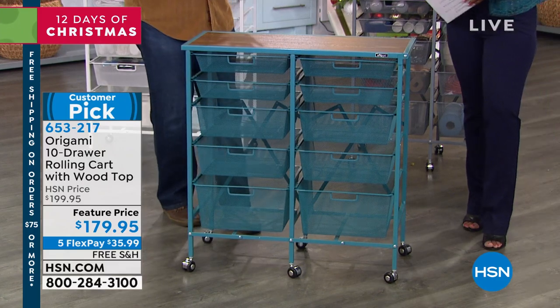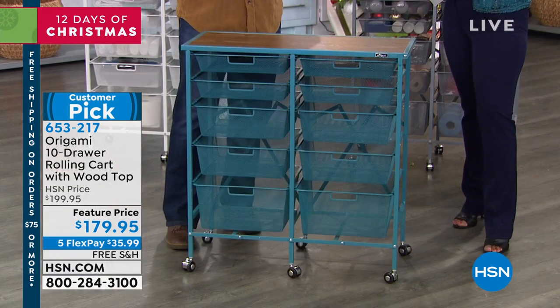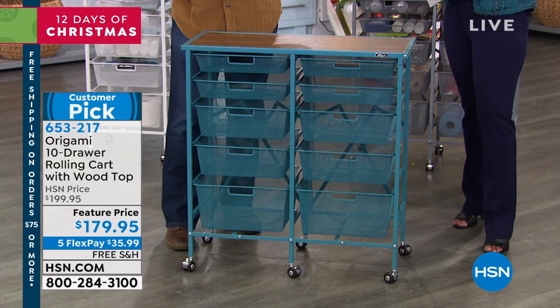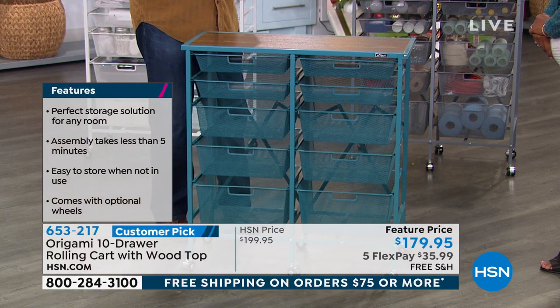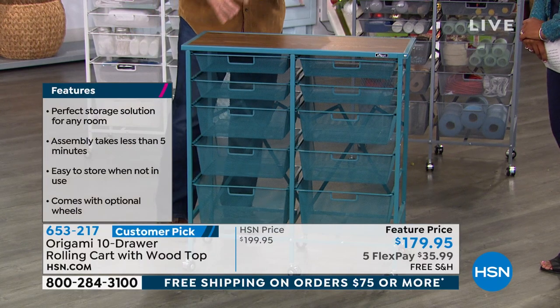This is all powder-coated steel, so it's going to hold a lot of weight — 7 pounds in each drawer and 29 pounds on top. It could be a TV cart, a dresser, a printer station, or for spices in the kitchen. And of course it's Origami, which means no assembly required — we love those three little words. The top is furniture-grade wood with a walnut finish.